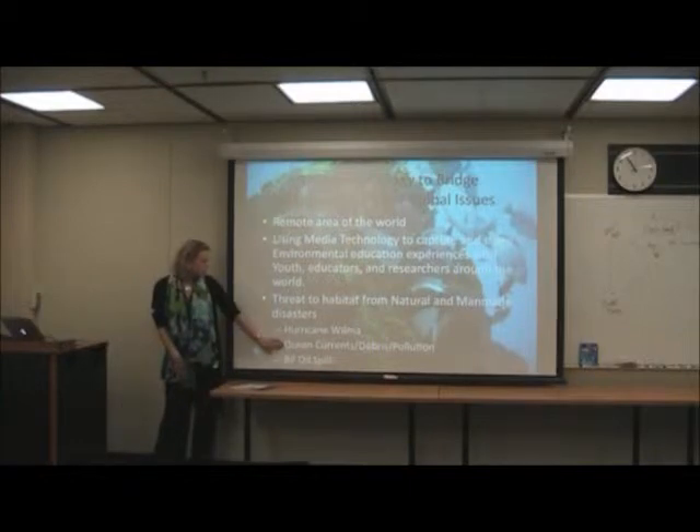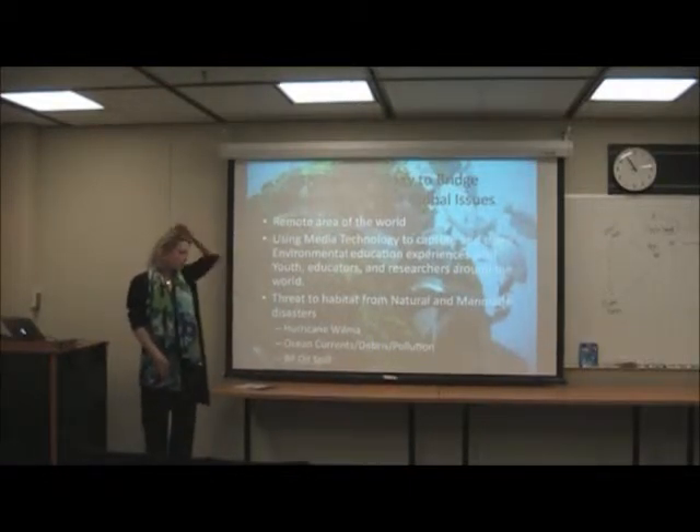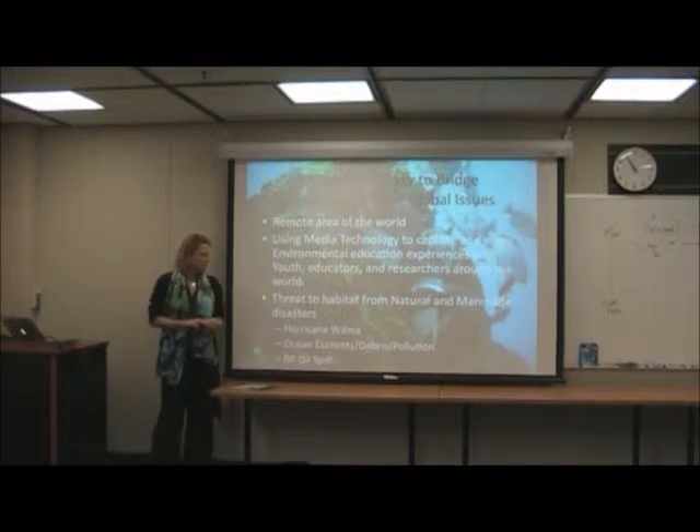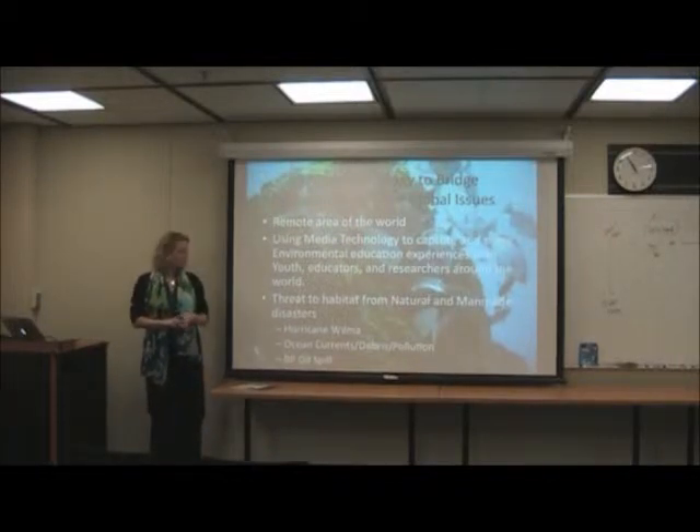The ocean currents are amazing. On the eastern side of the island especially, that's where you see the heavy, heavy waves. I've taken students from UM Flint down to Cozumel twice — first in September 2009 and then again in June 2010.